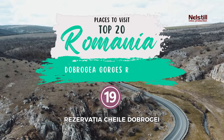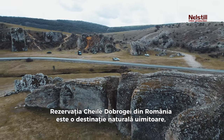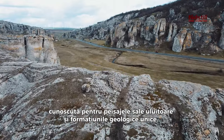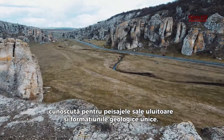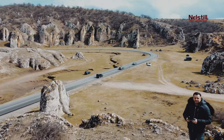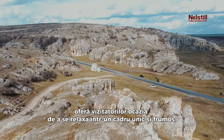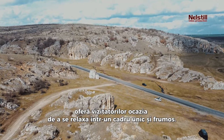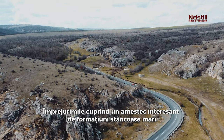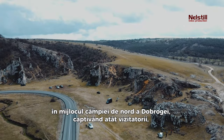19. Dobrogea Gorges Reserve. The Dobrogea Gorges Reserve in Romania is an awe-inspiring natural destination known for its breathtaking landscapes and unique geological formations. Despite its small size, this nature reserve offers visitors an opportunity to immerse themselves in a unique and beautiful setting. The surroundings comprise an interesting mix of large rock formations in the middle of the northern Dobrogea Plain, captivating both sightseers and hikers alike.